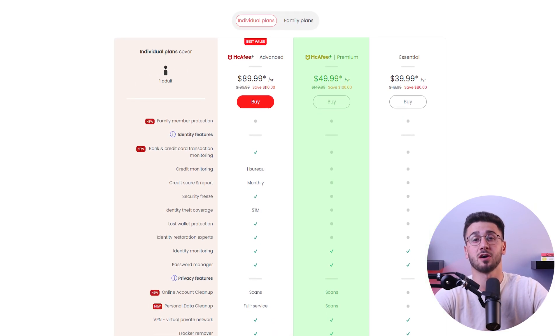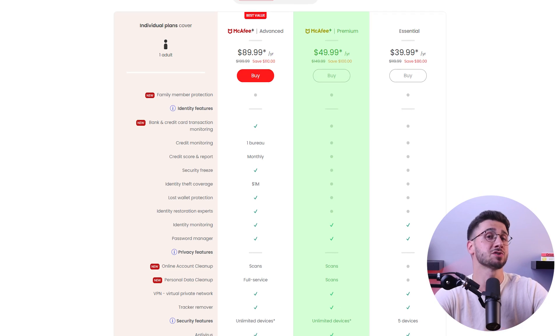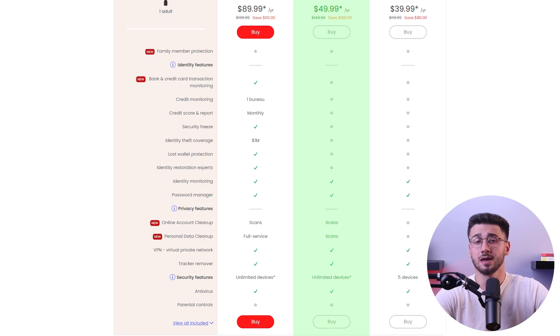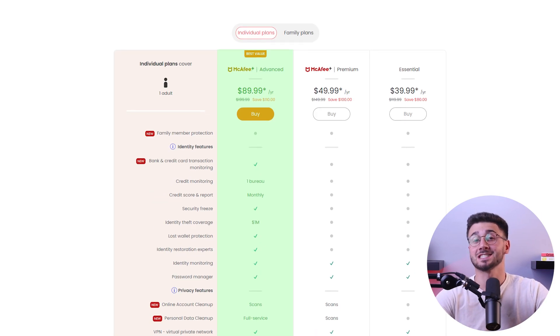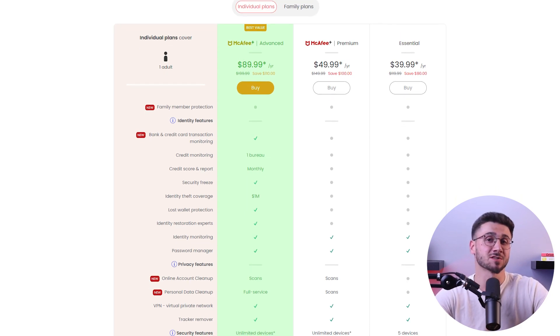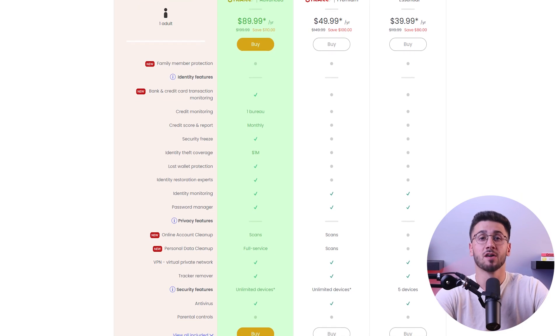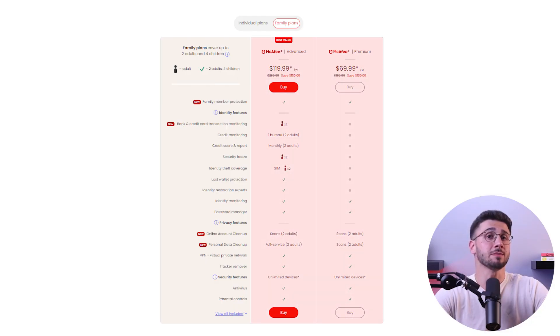Next we have the premium plan, which costs about $50 for the first year and includes additional features like online account cleanup and personal data cleanup, supporting unlimited devices. Their advanced plan costs around $90 for the first year and provides strong security and identity protection features for an unlimited number of devices. They also offer two family plans with parental control: the premium family plan at $70 and the advanced family plan at $120 for the first year. The advanced family plan adds credit and transaction monitoring features and identity theft coverage.